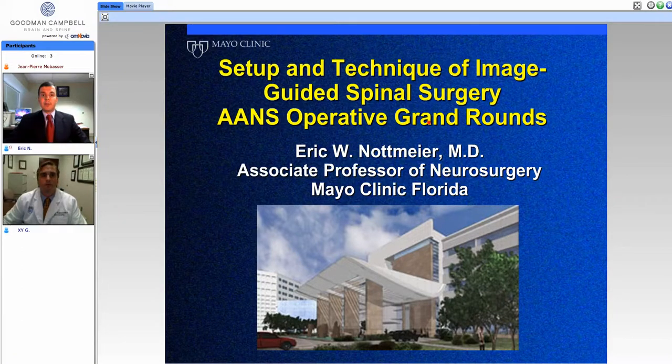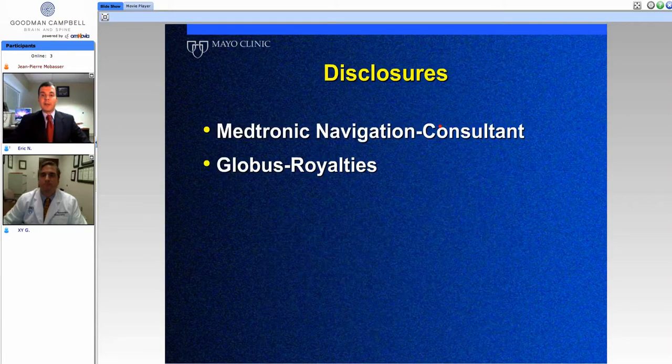Good afternoon. This is Jean-Pierre Moubasser with Goodman Campbell Brain and Spine coming from Indianapolis. Today we're discussing another session of the double ANS operative grand rounds on spinal surgery. With us we have Eric Knottmeier from Mayo Clinic of Florida. Good afternoon, Eric. We're going to be discussing image-guided spinal surgery setup and techniques today.